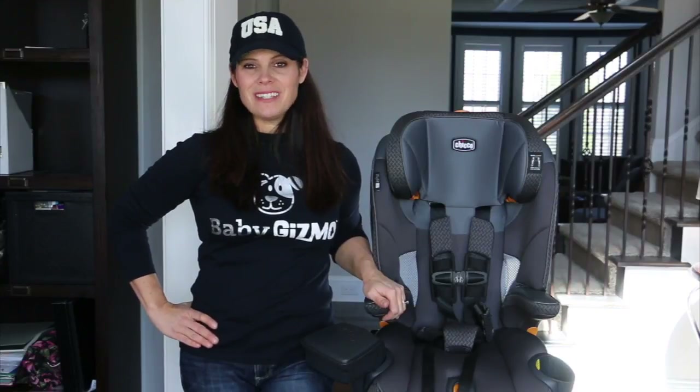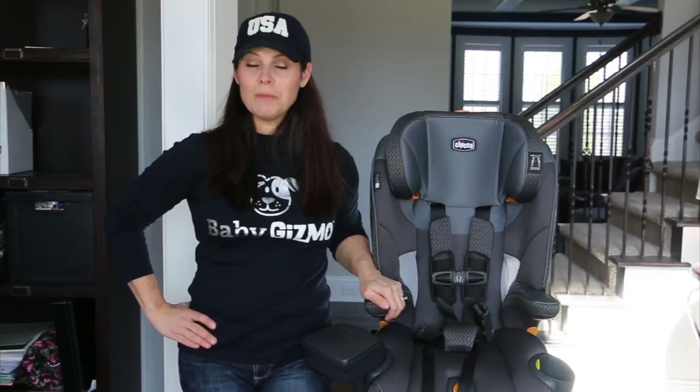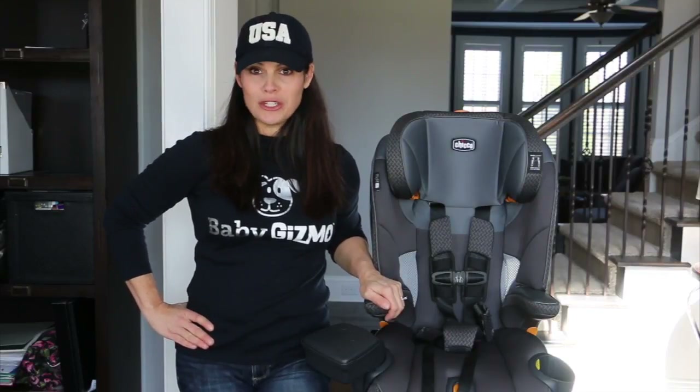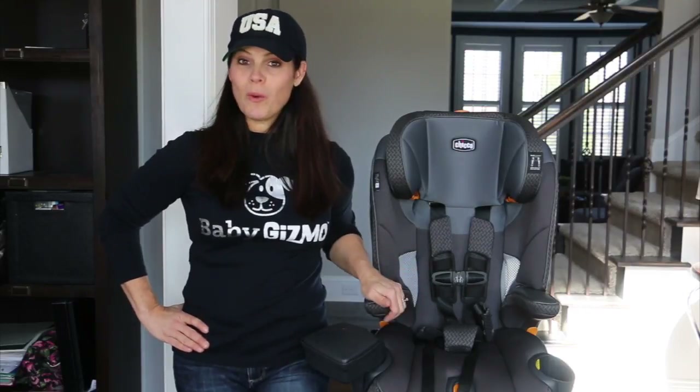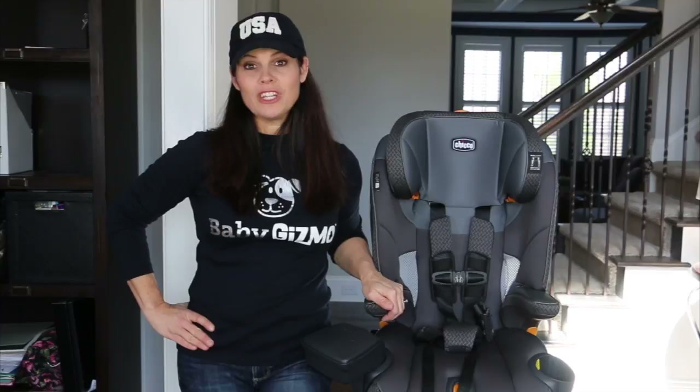Hi everybody, it's Holly from Baby Gizmo and today we're taking a look at the Kiko MyFit LE harness to booster car seat. This is a combination forward-facing only car seat that in harness mode goes from 25 to 65 pounds, and in booster mode goes from 40 to 100 pounds.